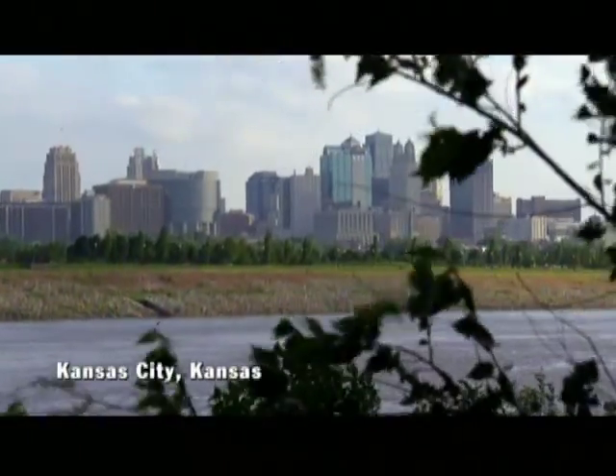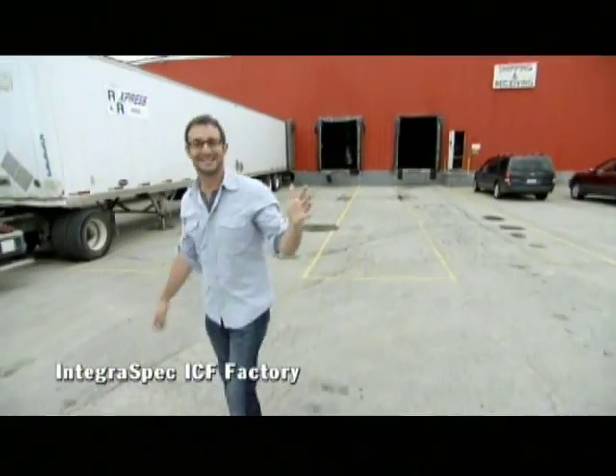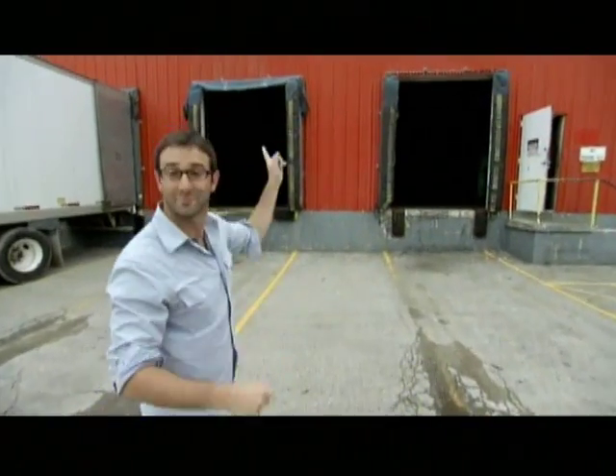One company that makes ICF is IntegraSpec. I'm in Kansas City, Kansas, which is about a five-hour drive from Greensburg. It's here where they're building one of the new technologies that will form the new Greensburg — ICF Insulated Concrete Forms.